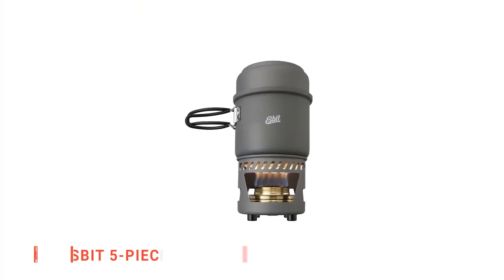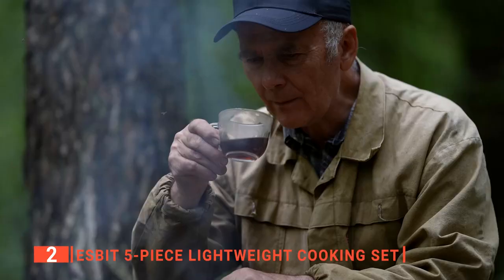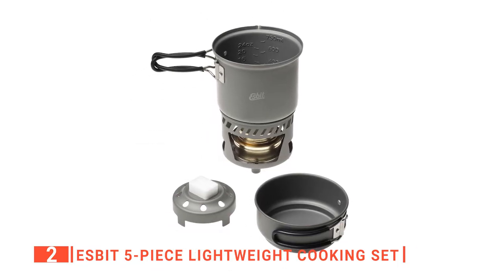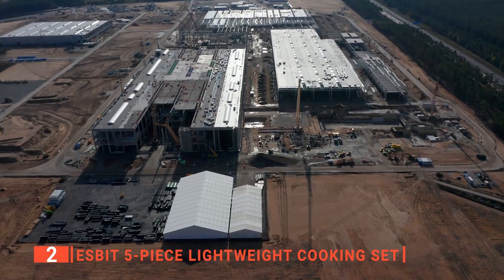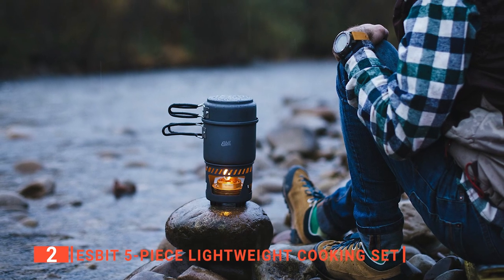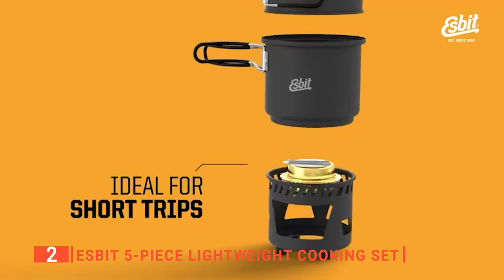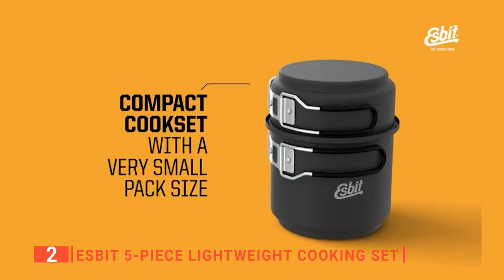The second product on this list is the Esbit 5-Piece Lightweight Cooking Set. Are you planning to go on an extended camping trip or looking for the best stove to heat water and to make simple meals on outdoor adventures in the wilderness? If yes, then the Esbit Solid Fuel Stove and Cook Set is for you. This is an attractive fuel stove manufactured in Germany. It features an outstanding lightweight design that is wonderfully portable. Everything about this unit screams high quality, from the solid brass burner to the rest of the hard anodized aluminum construction.